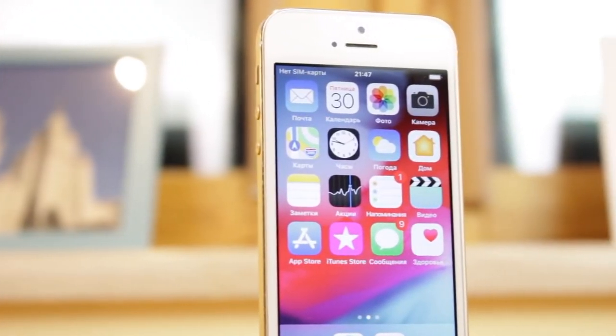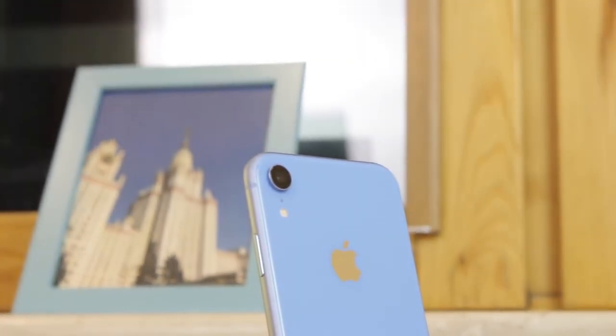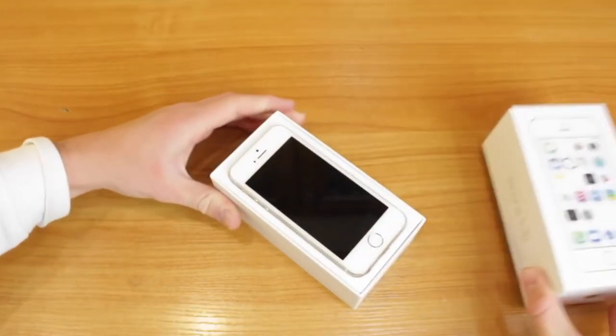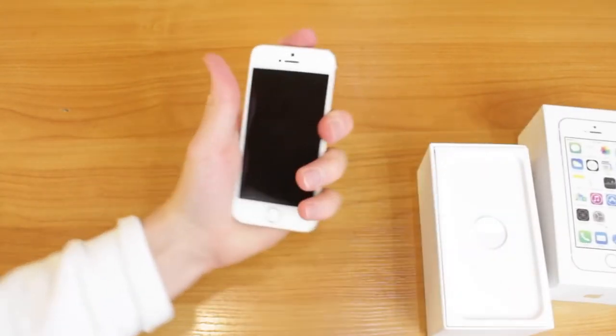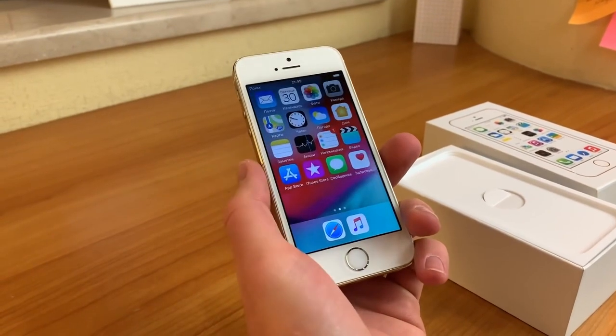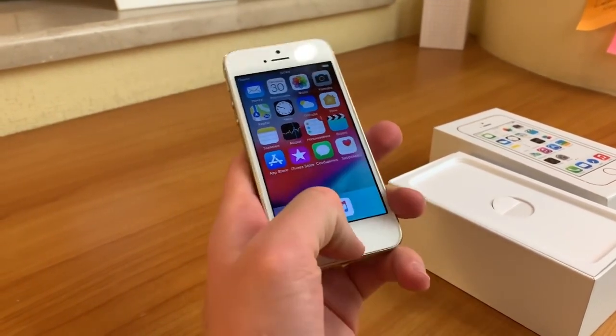Next is going to be the iPhone 5s coming in at $96. This is an excellent smartphone with the best camera you can get at this price. It does have a 1.3 gigahertz Apple A7 processor, an 8 megapixel rear and a 1.2 megapixel front-facing camera, and a 4 inch display — so very small, great if you like small phones.